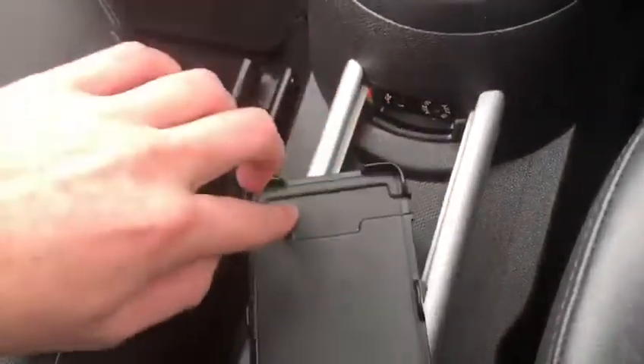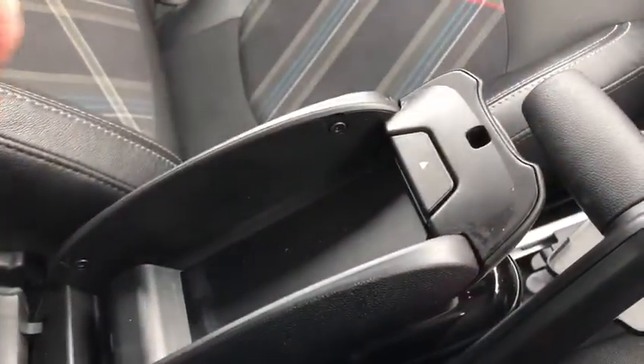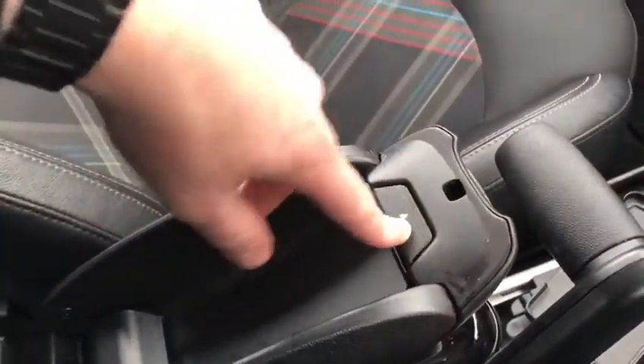There's a USB and AUX just here, along with a nice little phone holder — part of the upgraded storage pack. We've also got this lovely leather armrest, part of that chilli pack again.